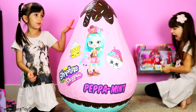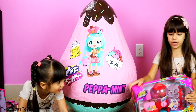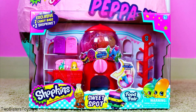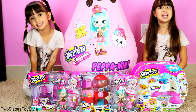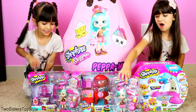I got the Shopkins food fair Sweet Spot, and I cannot believe this - when I first saw this set I was actually freaking out, like with most Shopkins and most toys, but this is extra amazing. We are super excited and happy for our new Shopkins sets and the new peppermint doll!